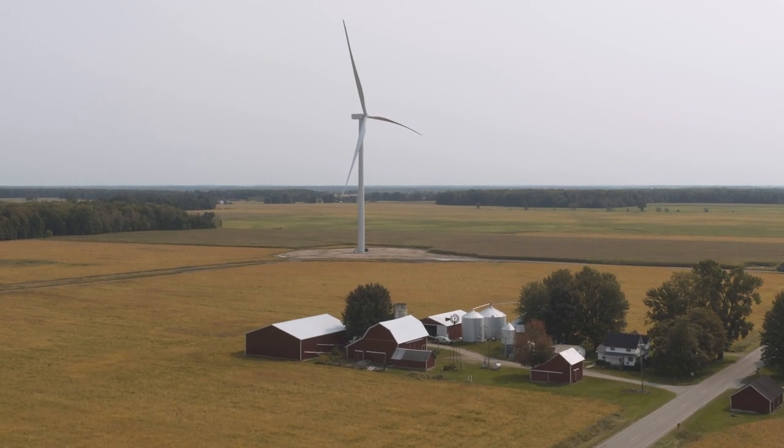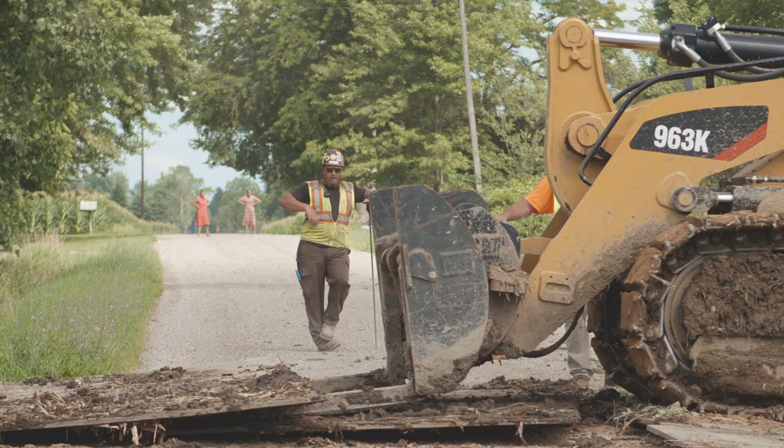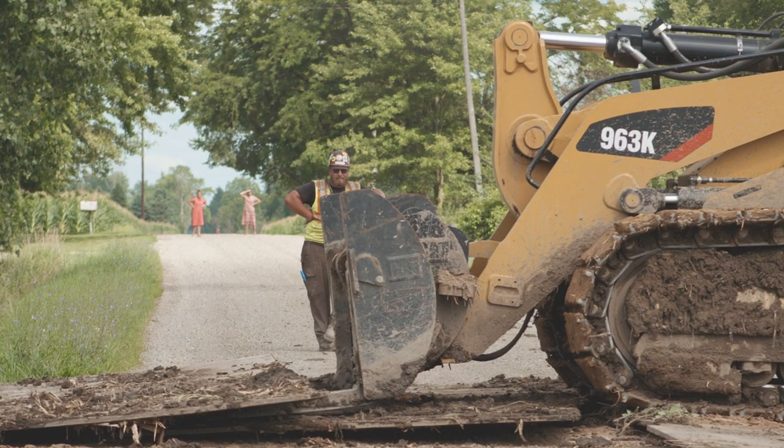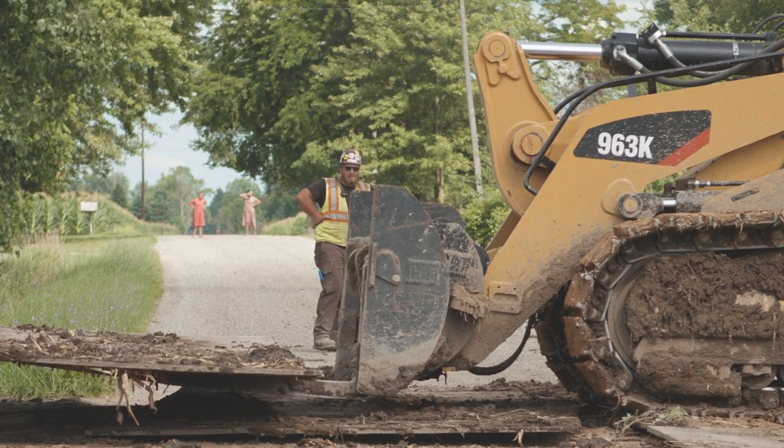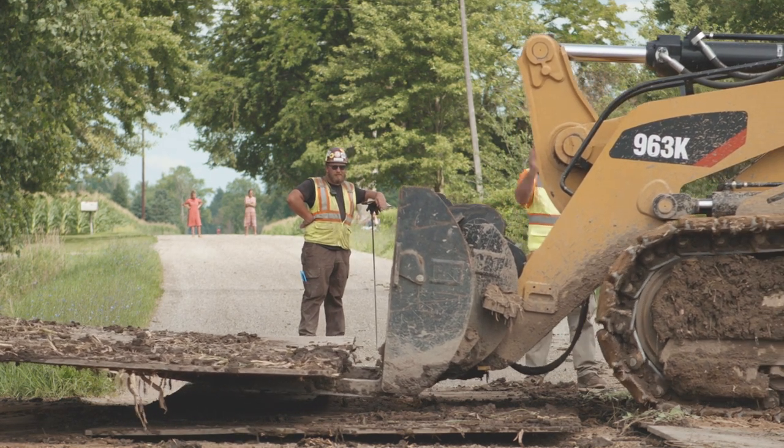We need to make sure we work well with the community — not just the community stakeholders, but also the landowners. They're standing on the side of a dirt pile or at the start of the access road in their pickup trucks, just watching us build. Out here at Gratiot, we've got great people and really good community support.